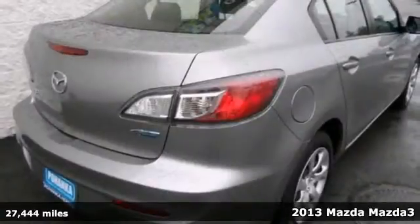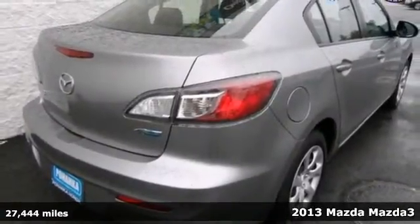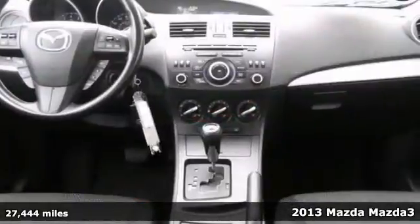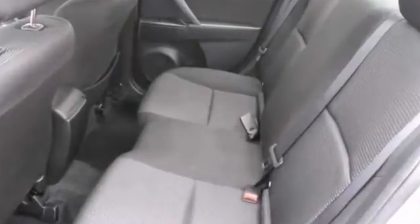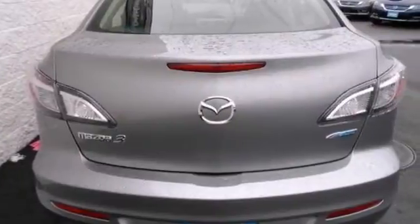Come take a look at the deal we have on this outstanding 2013 Mazda 3. It'll take you where you need to go every time. All you have to do is steer. This silver bullet includes keyless entry, stability control, and a multifunction steering wheel.